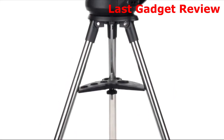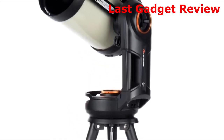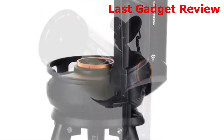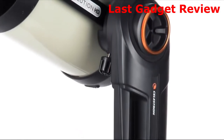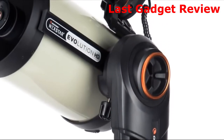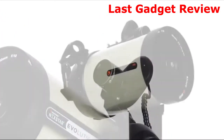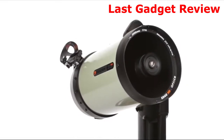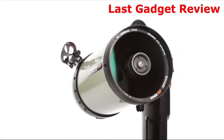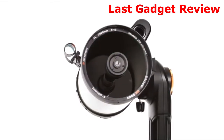Celestron's signature Nexstar line of computerized go-to telescopes keeps evolving. Nexstar Evolution revolutionized amateur astronomy in 2014 by featuring full telescope control via Wi-Fi and an internal 10-hour battery, making it the ultimate grab-and-go telescope. Now, the Evolution family has a brand new bundle that features all of Celestron's best optics and most innovative technologies into one extremely versatile package.